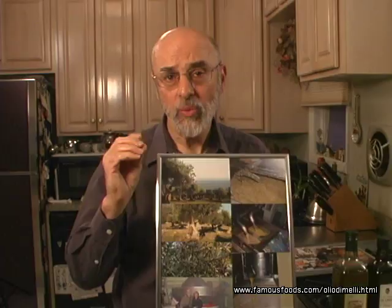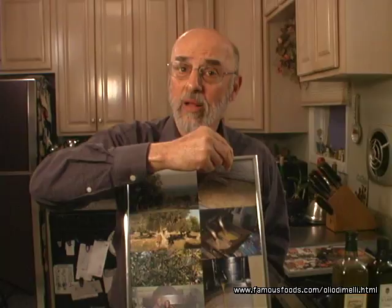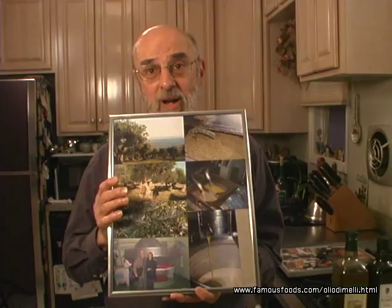You can see my wife and I at the Frantoio, located right at the bottom of the mountain near the seashore. In the background are big granite stones actually used to grind down the olives. The machinery crushes the olives and the olive oil then goes through a centrifugal process, where separation takes place between the olive, the hard pit, the water, and the olive oil itself. Finally, the beautiful green olive oil comes out from those first cold press extra virgin olives.